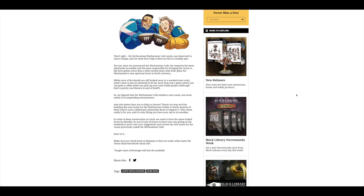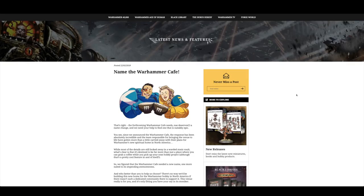If you can think of a good name — obviously the UK one in Nottingham is Bugman's Bar, which is very difficult to top — you can go ahead and post your suggestion to them. And that's pretty much the news, so let's go on over and have a look at the pre-orders.